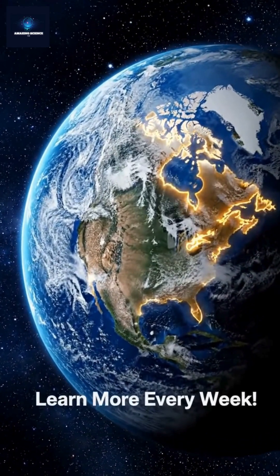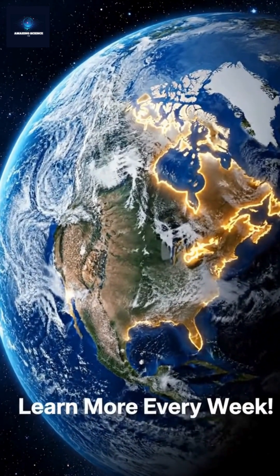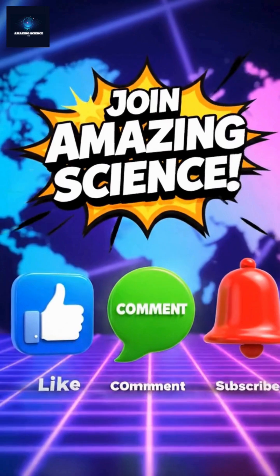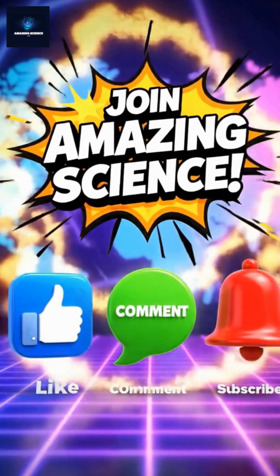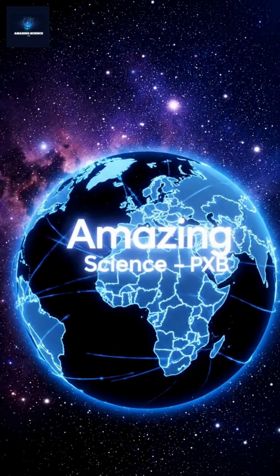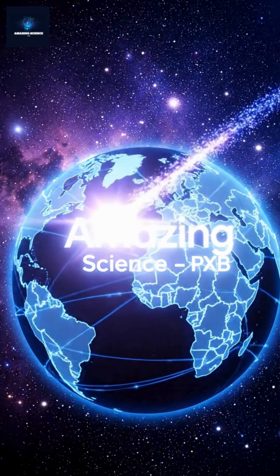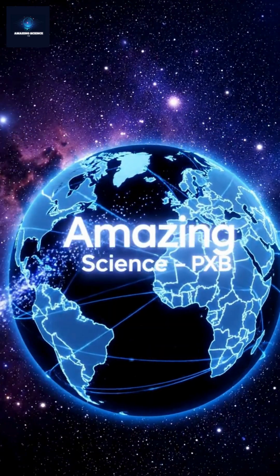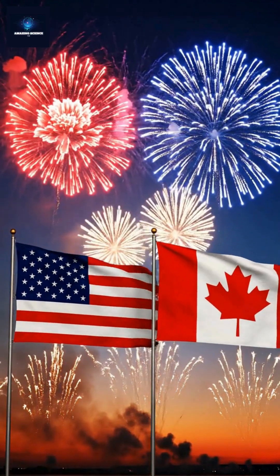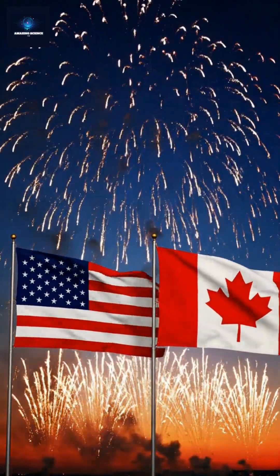Hidden borders, real people, and amazing science behind every line. If you love geography and mind-bending borders, hit like, comment, and subscribe. Join the Amazing Science community, where learning meets wonder. Thanks for watching Amazing Science — see you next time for more stories from our world of borders and beyond.